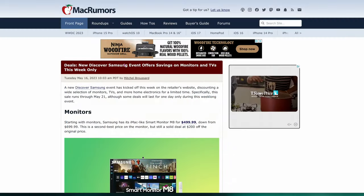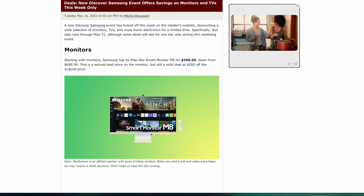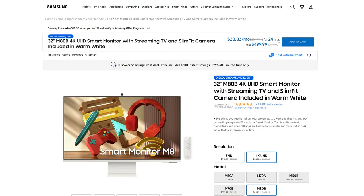Story number one is going to be a price drop. If you look at my screen, this is on Mac Rumors — Samsung's having a big sale at their website right now. It's the Samsung M8 smart monitor, 32 inches, 4K. Works great with the M2 Mac Mini. If you're looking for a large screen at 4K, it's $499 right now — it used to be $699. So $499 makes this a lot more attractive. Check out Samsung's website.